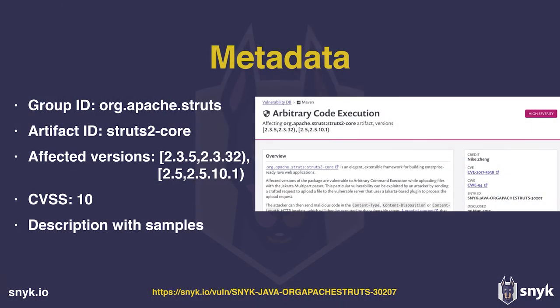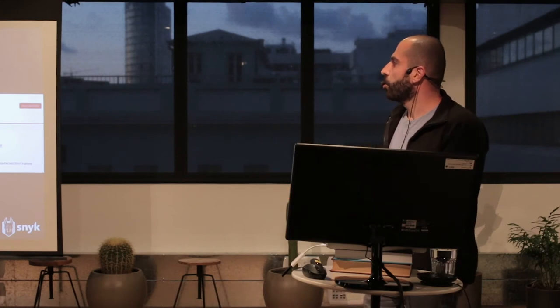We also add the affected versions in a formalized, machine-readable way that can be matched against using different semver libraries. And there is CVSS — Common Vulnerability Scoring System — basically the severity of the vulnerability, ranging from 1 to 10 with 10 being the most severe. Being a developer tool, we really aim to give more context: explaining what the vulnerability is, how it should be avoided, samples of exploitation code — giving much more context. A big part of that is done through automation, some through analyst work, but the result is a unified and comprehensive database used to match the dependencies in your application against the vulnerable ones.